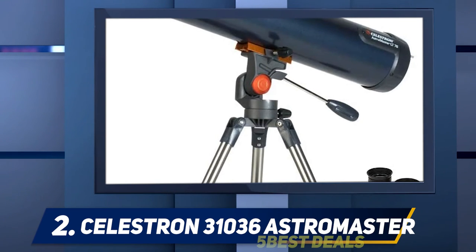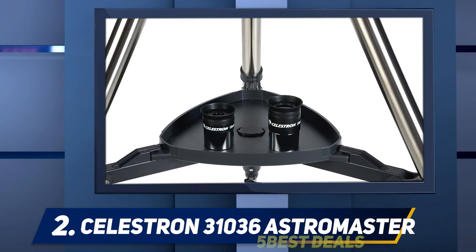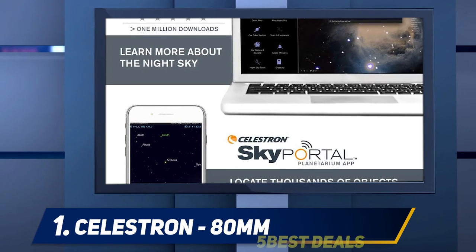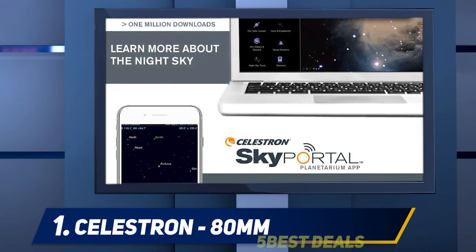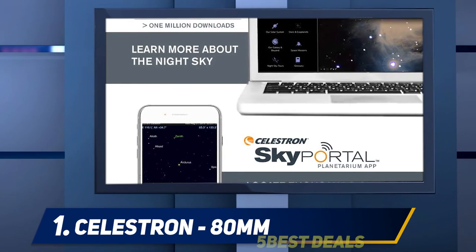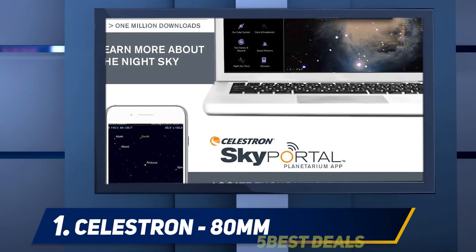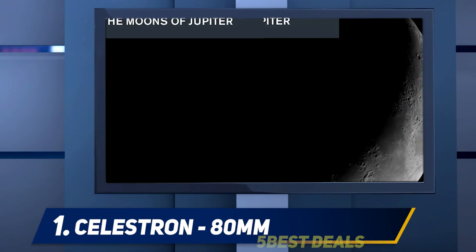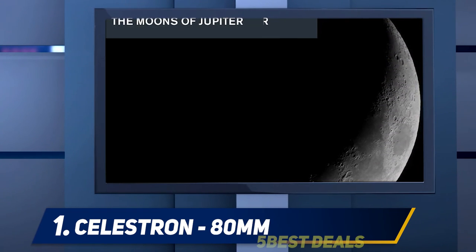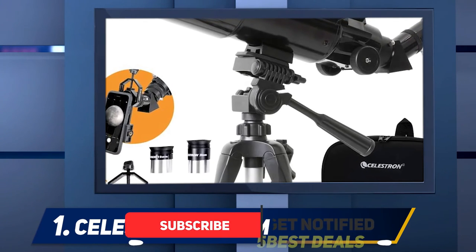And at number one: the Celestron 80mm refractor. A refractor telescope is the most basic kind you will see — essentially a tube with a lens at one end and an eyepiece at the other. The lens at the far end is convex; it bends the light coming into the telescope and focuses it to a small point. The eyepiece lens then spreads the light out again across the retina of your eye, making the image look much bigger than it really is.